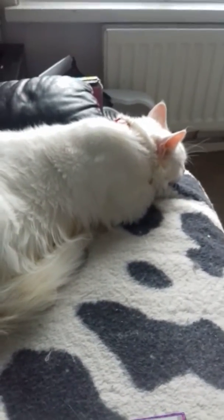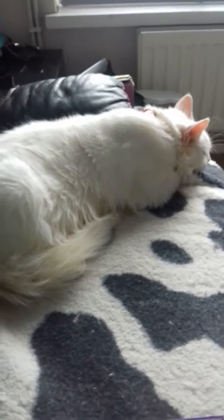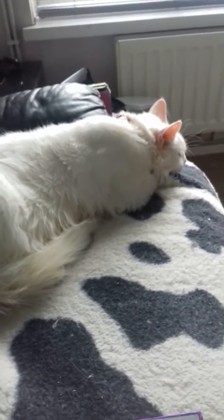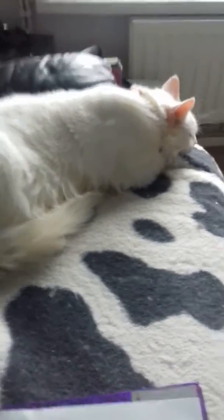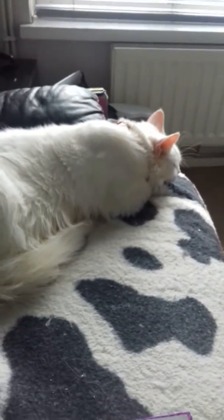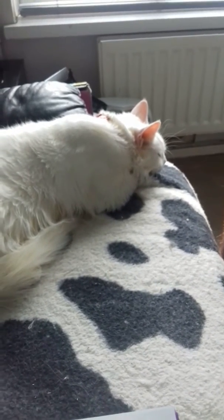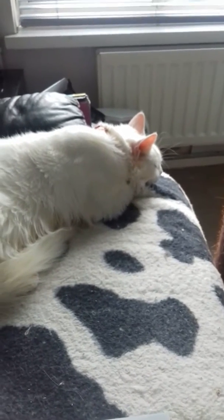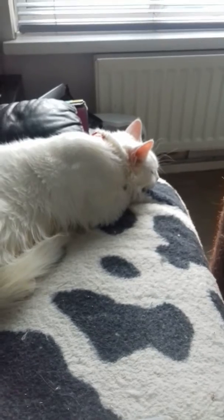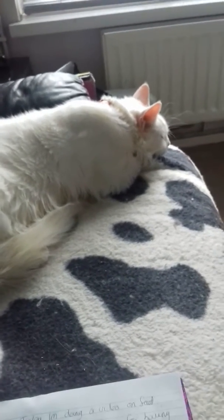Hi everybody, today I'm doing a video on food. I have one Maine Coon with a nippy stomach which is Crystal. This one here is Alaska and all the other eight can basically eat anything. I've tried lots of foods from GoCat to IAMS to Whiskers, and I found one Purina 1 Sensitive which Crystal really liked.